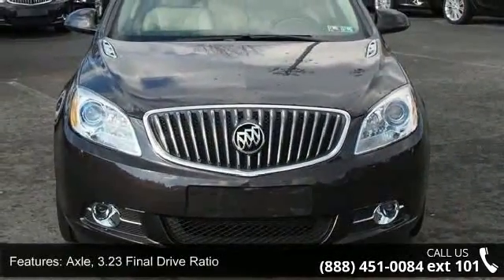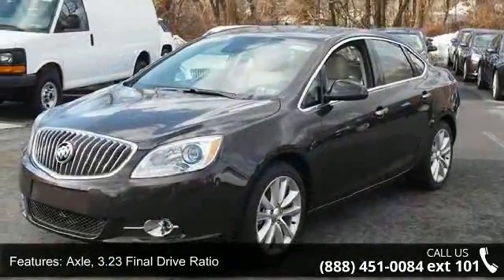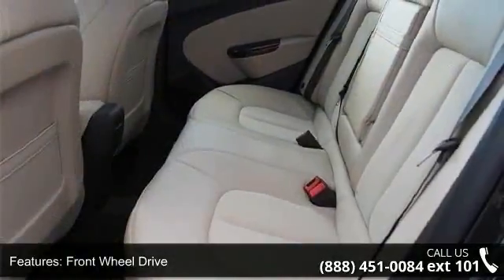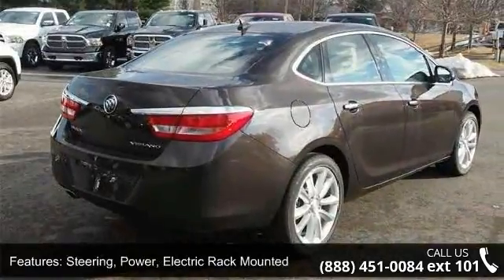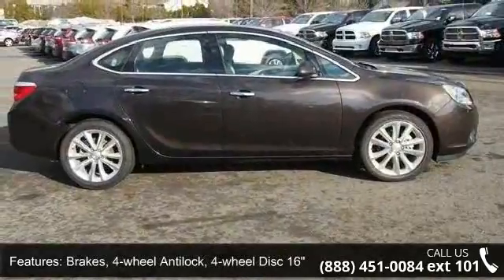Some of the top features included with this vehicle are: Axle, 3.23 final drive ratio, front wheel drive. Alternator, 130 amps. Steering, power electric rack mounted. Brakes, four-wheel anti-lock, four-wheel disc 16-inch front and rear with brake assist. Brake parking, electronic.